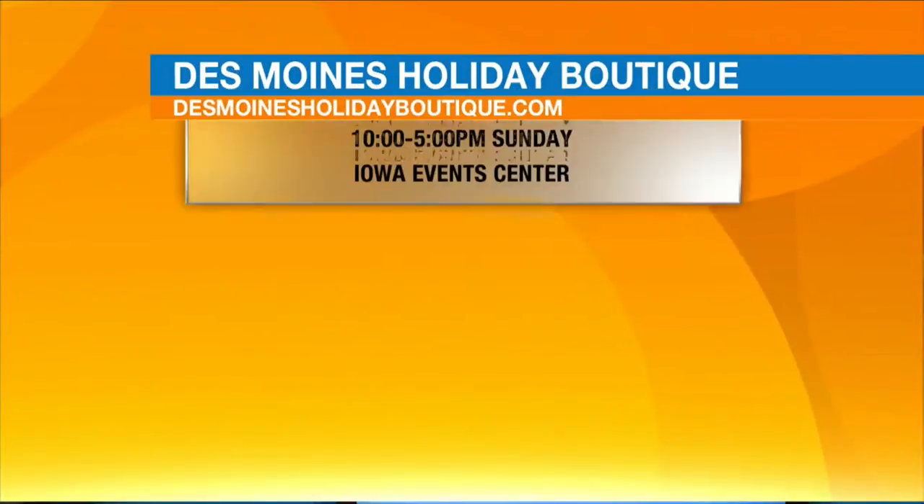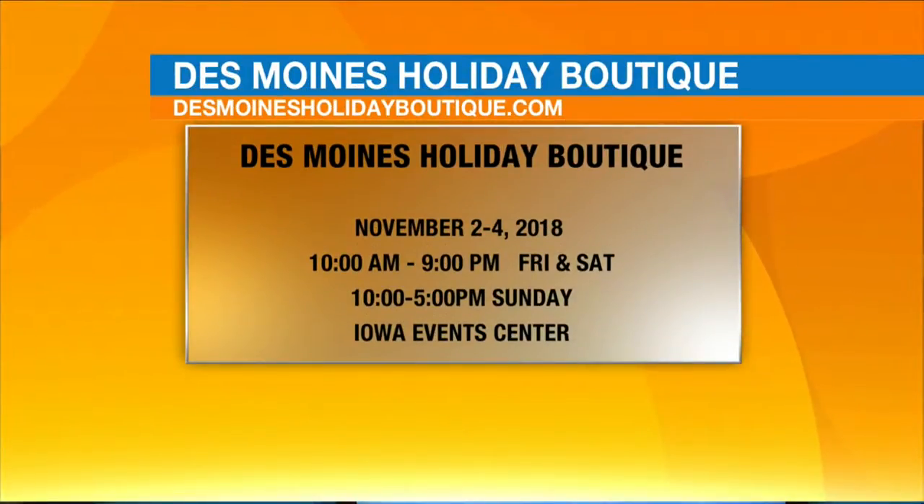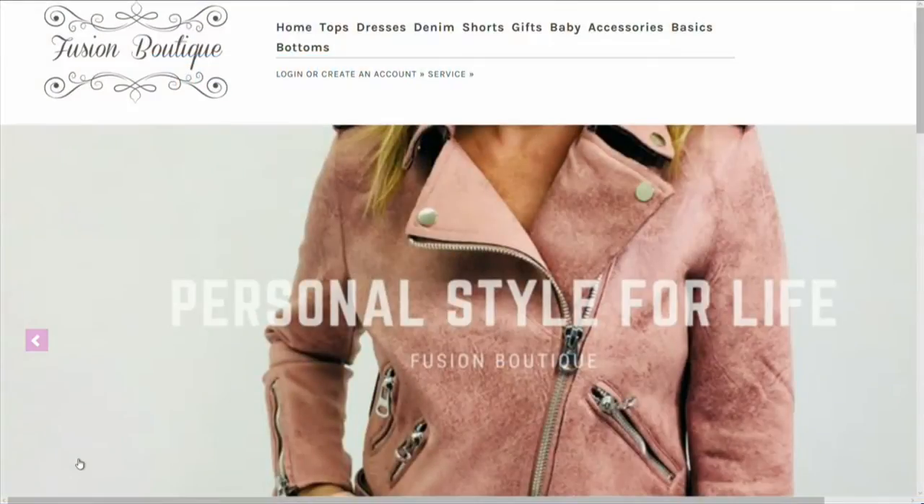You can get a sample of Fusion Fashions at their website shopfusionboutique.com, and get a sneak peek of what they'll have in their booth, or if you need something after the event. The event is going to be going on — opening about half an hour from now, same deal tomorrow around 10 o'clock. It's open on Sunday too — until 9 o'clock today and tomorrow, and until 5 o'clock on Sunday. Plenty of opportunity to get down there and shop.